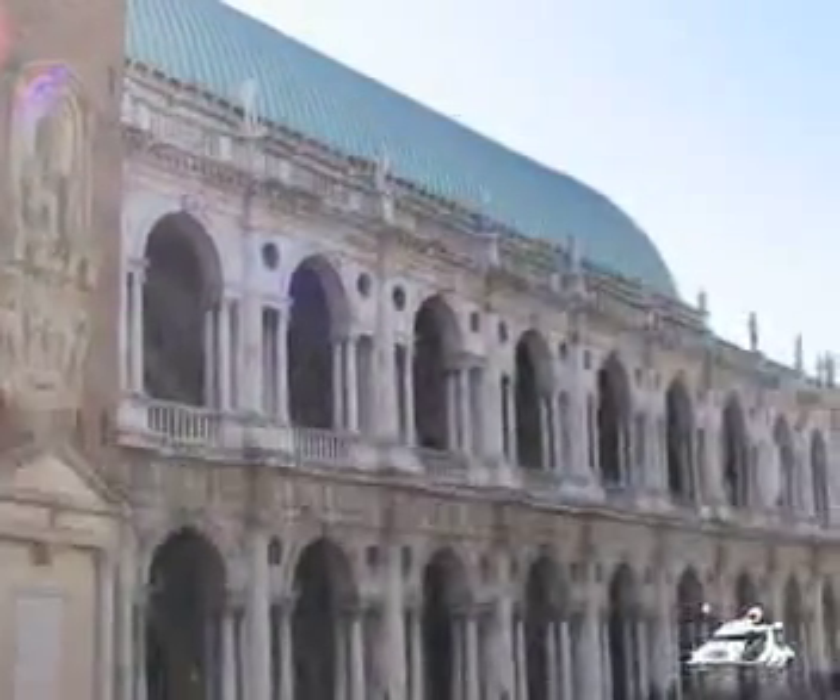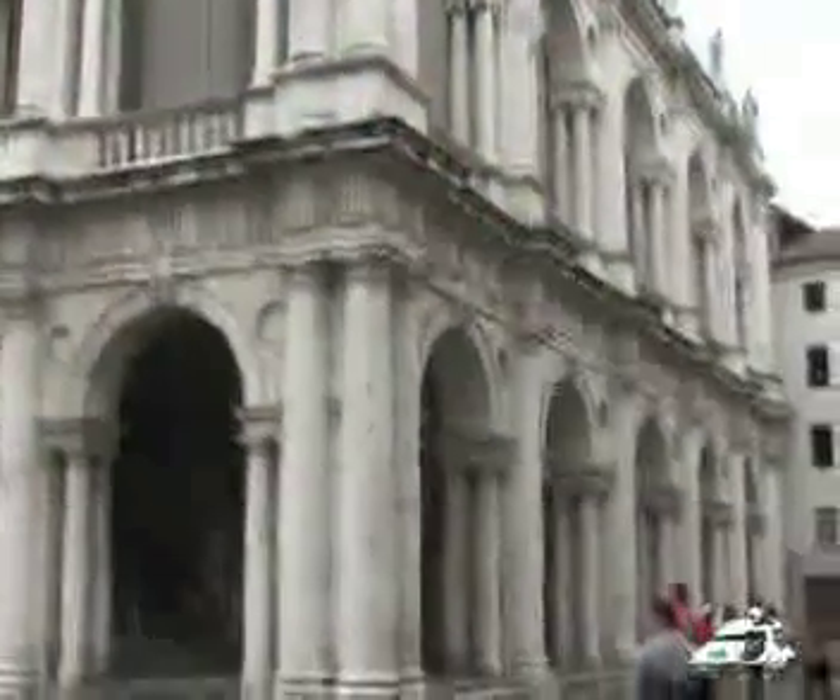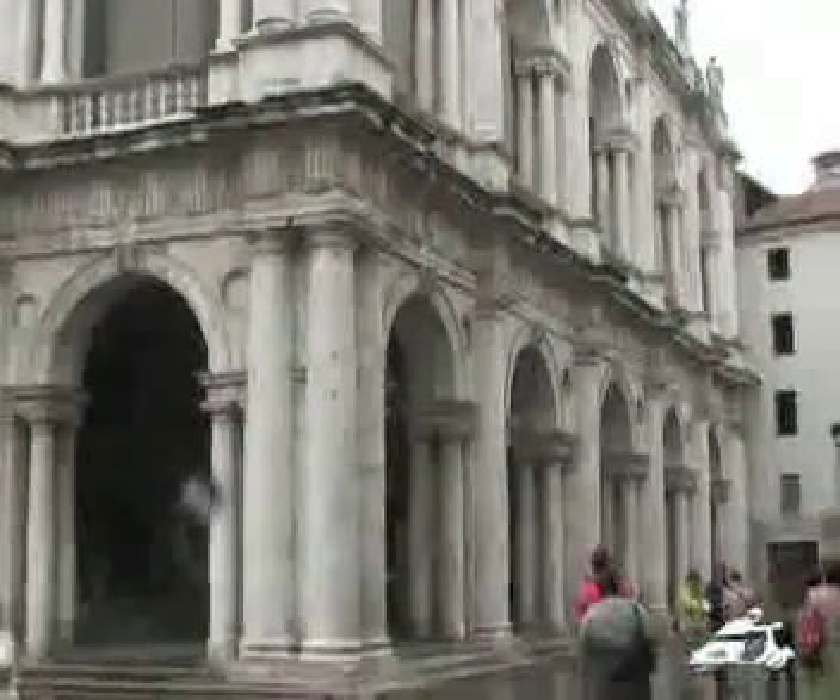In the Piazza of Vicenza we find one of Palladio's most beautiful buildings, but it was not a building that he was able to construct from the beginning.